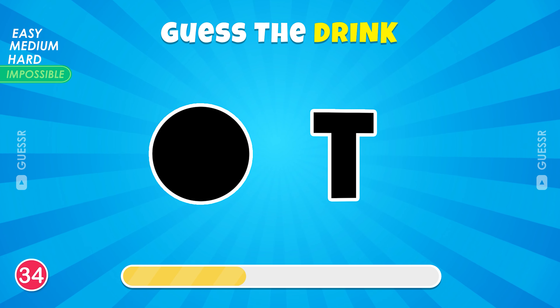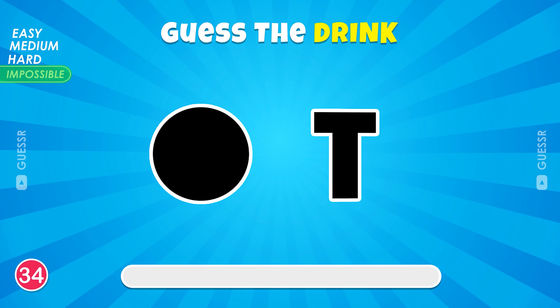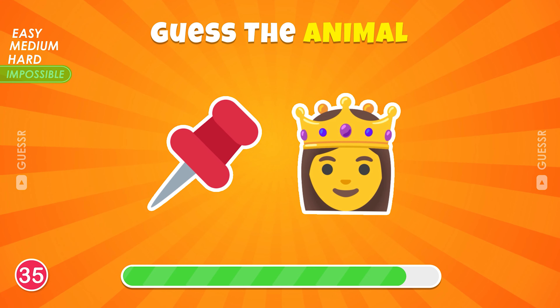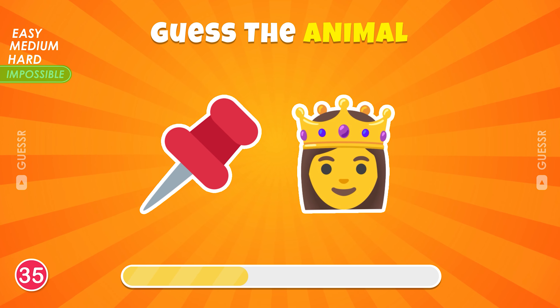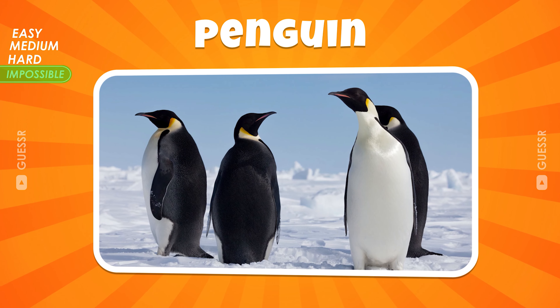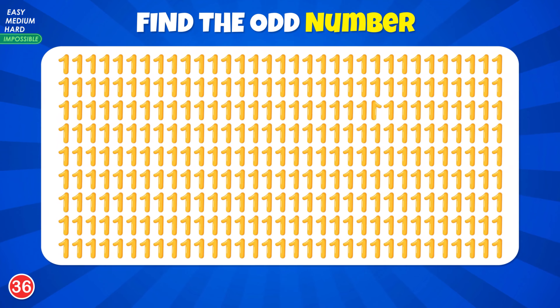Next question: spot the odd number. You got it. Do you remember which emoji is correct? It's the one on the right.